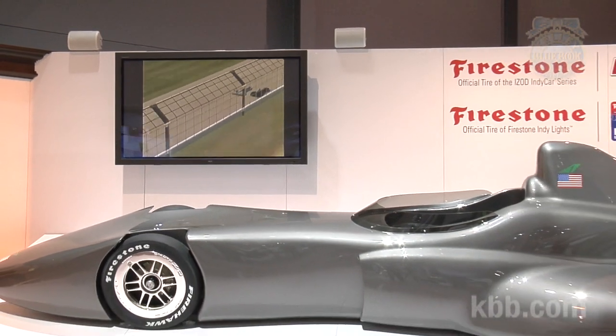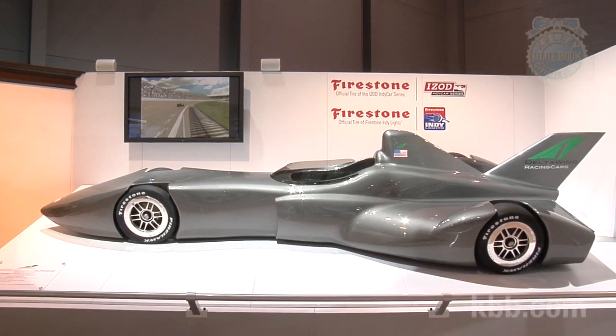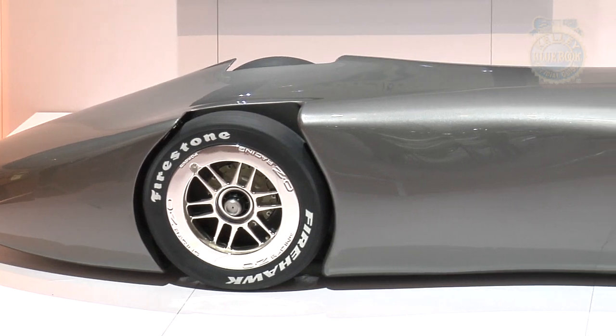Innovatively, the only restriction is on fuel flow. This means a wide open formula for technical development. Equally innovative is Delta Wing's futuristic shape and its heavy reliance on aerodynamics and light weight.